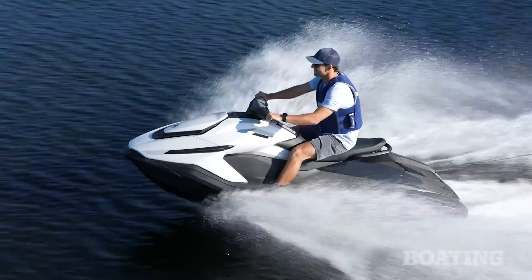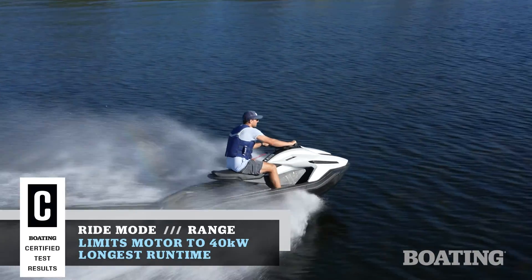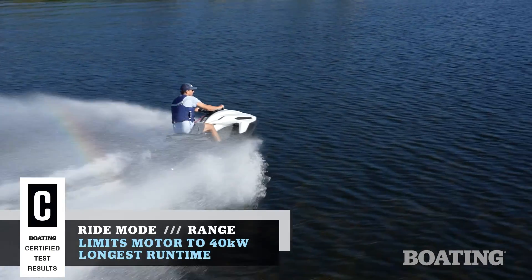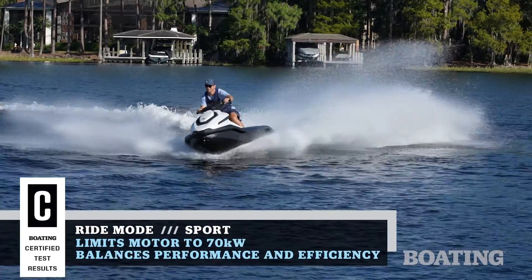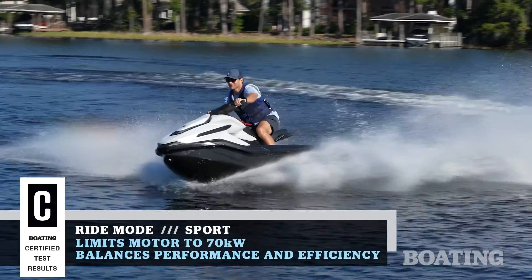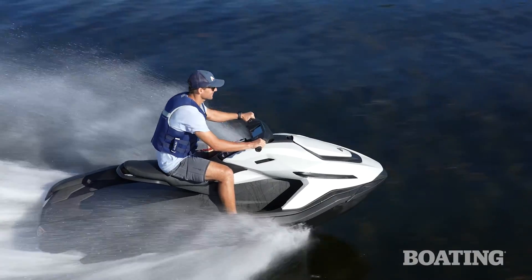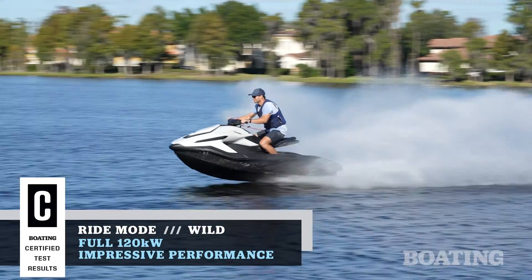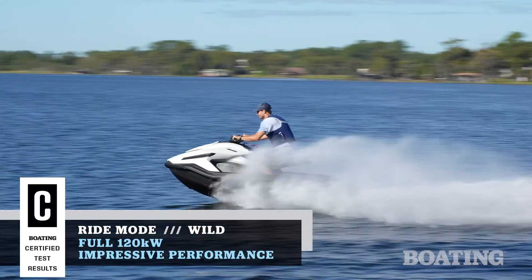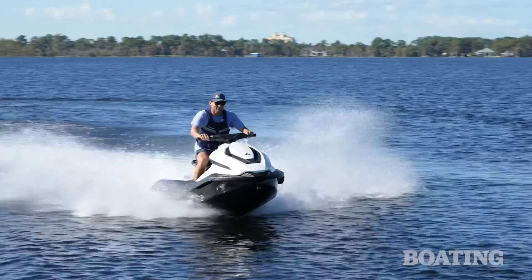Riders can tailor that performance by choosing a variety of run modes. Range limits the motor to 40 kilowatts and gives you the longest run time. Sport limits the motor to 70 kilowatts and gives you a nice balance of performance and efficiency. If you really want to cut loose, Wild mode gives you the full 120 kilowatts, with a top speed of about 62 miles an hour.